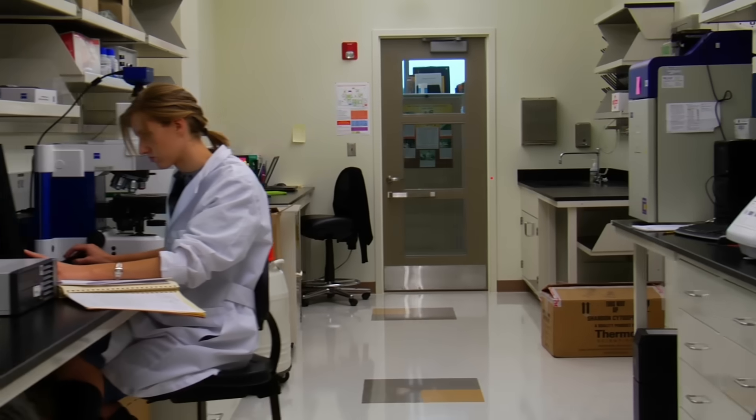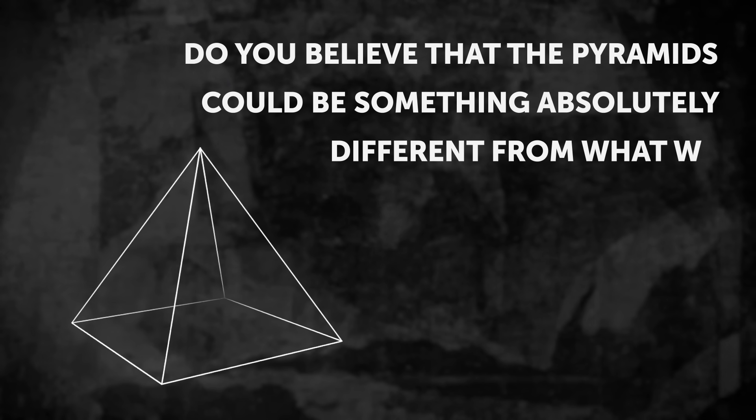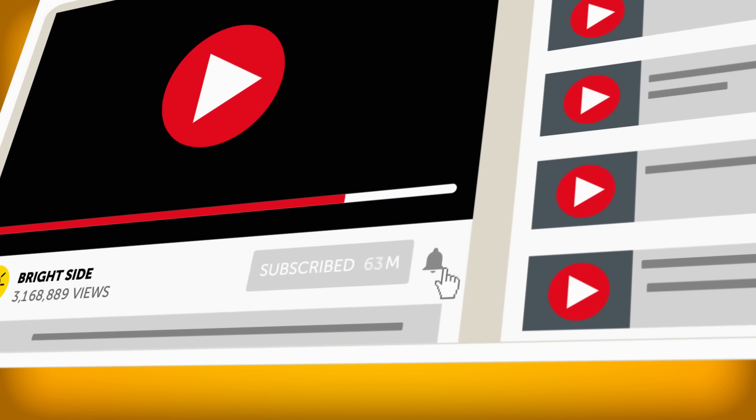It is just a theory, though. Do you believe that pyramids could be something absolutely different from what we took them for? Tell us your theories in the comments below. And if you love mysteries and secrets as much as we do, hit the like button and stay with us on the Bright Side of life.